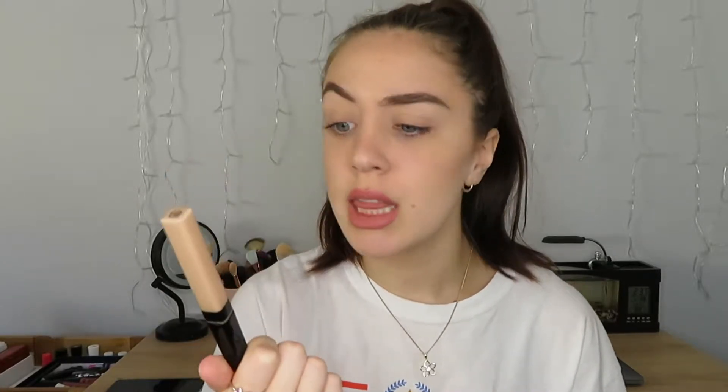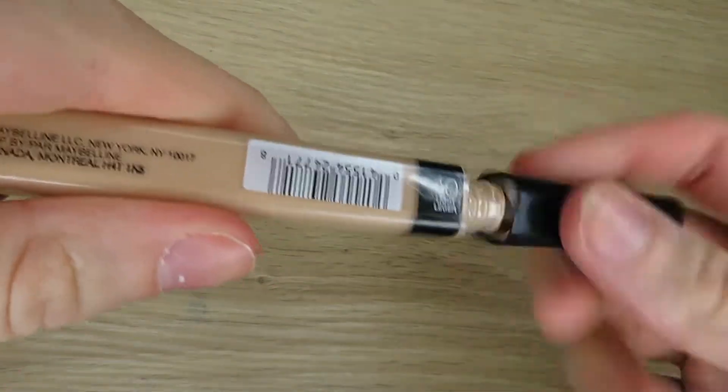The next thing is the Maybelline Fit Me concealer in shade 10 Light. It was the lightest shade at my Woolworths when I got it, and it's too dark to use as a concealer in the traditional sense since it's not very brightening. But I've really been loving using it with no foundation, just blending it out — which is what I'm wearing today along with powders, bronzer, and highlighter. It blends amazingly and is full coverage.